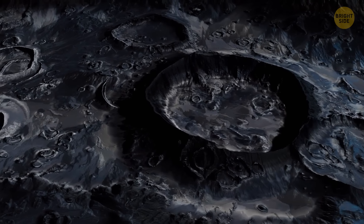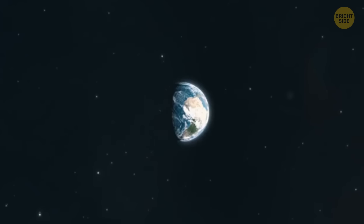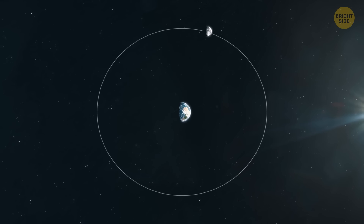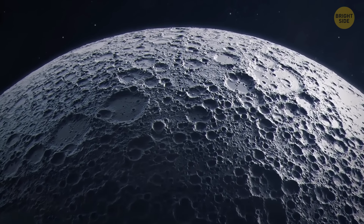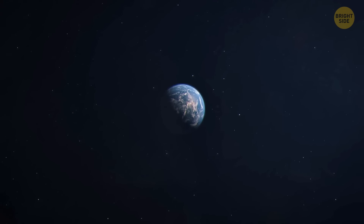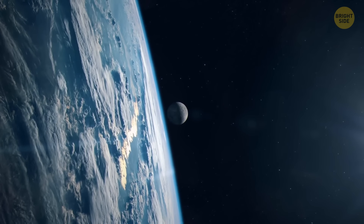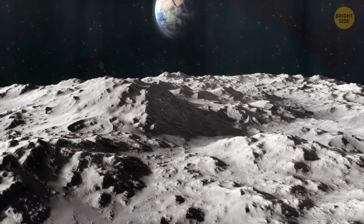Of course there are other ideas about how the moon formed. One says the gravitational force of our planet captured it — the moon was just an object innocently passing by when it got attracted and pulled into Earth's orbit. There's even a hypothesis that Earth stole the moon from Venus. In that case, the moon shouldn't complain — the view is way better here.